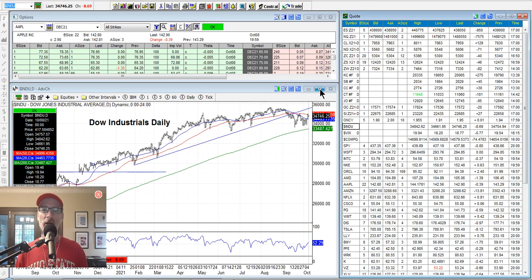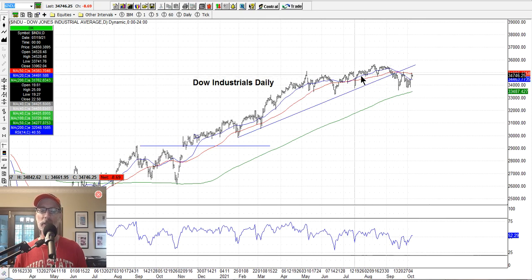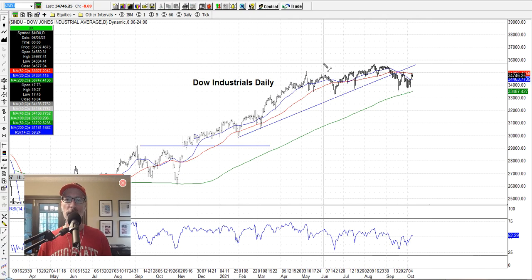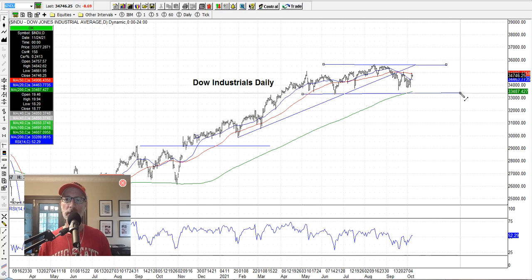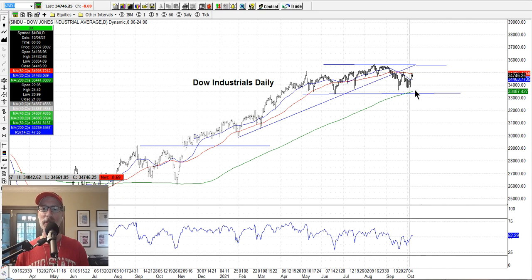Let's take a quick look at the Dow. I don't pay as much attention to the Dow because it only has 30 stocks. The Dow is in a little bit of a downtrend — not as much as the S&P 500 or the NASDAQ. We can draw some support lines with resistance up top. The Dow is sort of trading more sideways than anything right now — all-time highs were here, so we're really not that far off. The Dow will probably get its cue from the S&P 500 or the NASDAQ. Not much happening with the Dow.